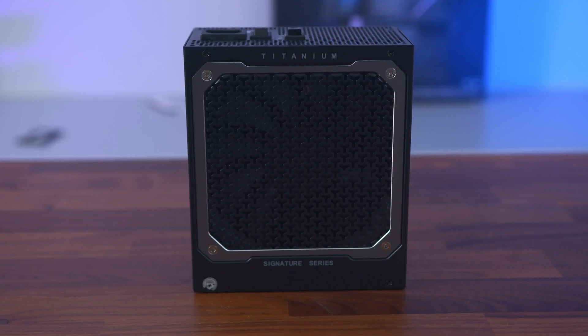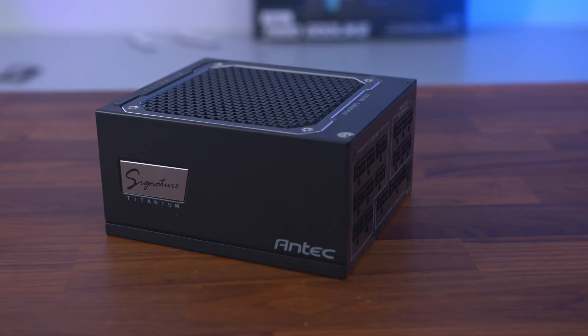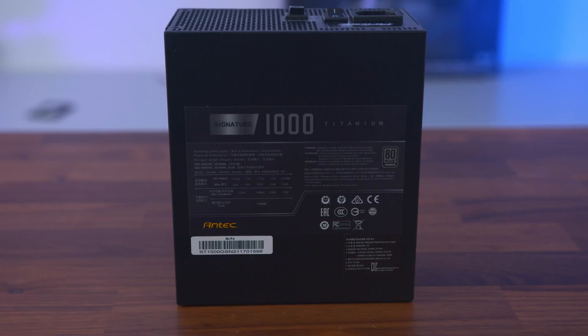With a fully modular design, 80 Plus Titanium efficiency rating, and a 10-year warranty, it will be the most famous power supply you've ever owned. Find out more by clicking the link in the description below.